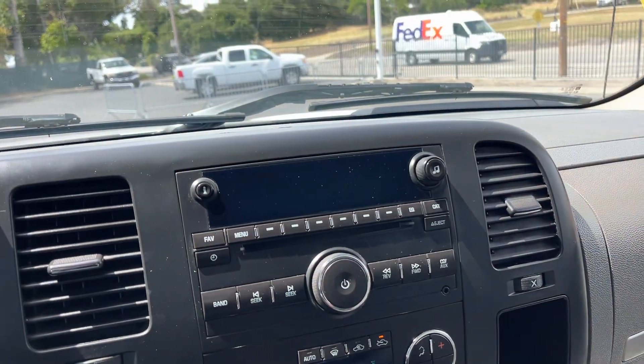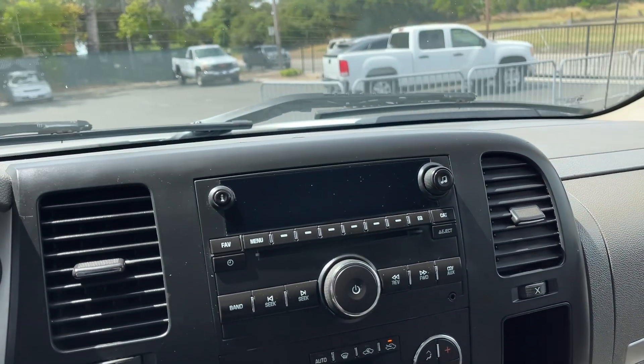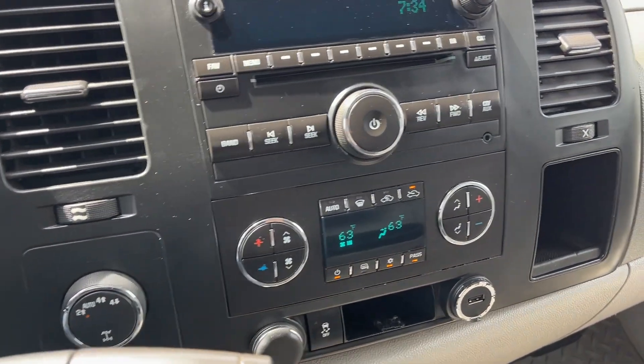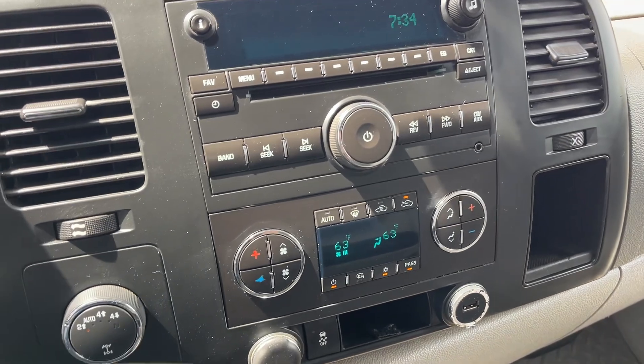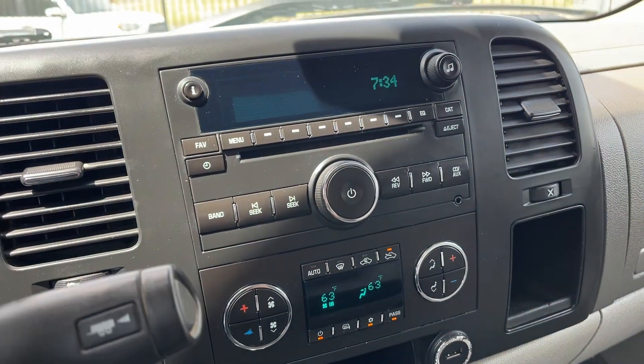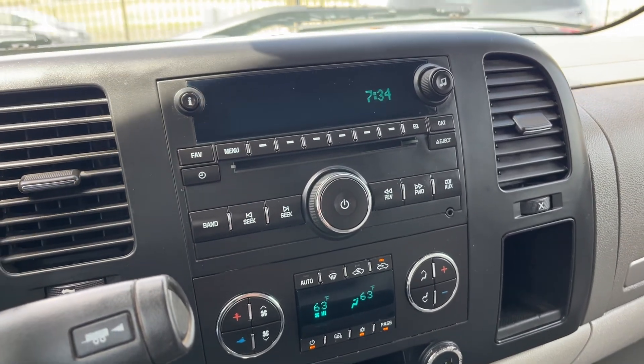I think that's gonna do it for this Chevy Z71 LTZ. Any questions, you let us know. Otherwise come check it out — preview day is the Friday before the sale. July 13th is the sale, so Friday before you can come check everything out. We will see you then, thanks for watching.